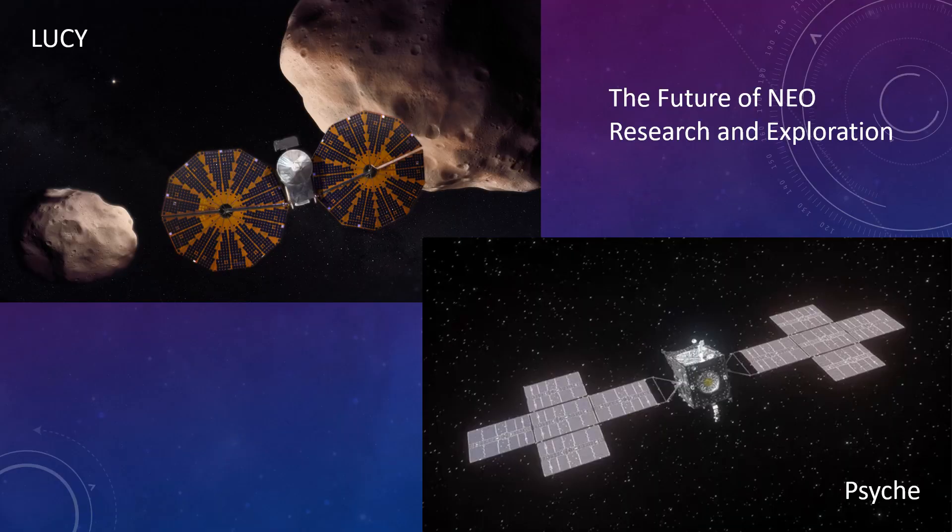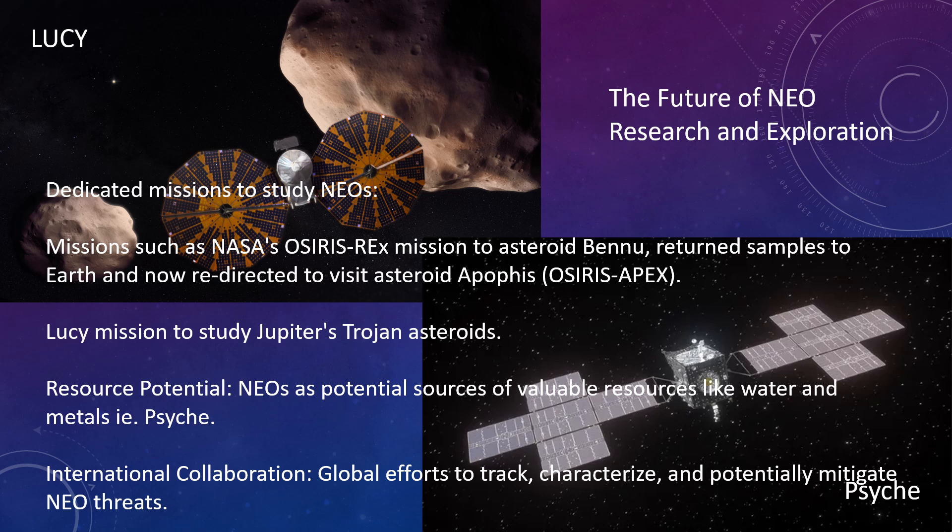The future of near-Earth object research and exploration. Dedicated missions include NASA's Osiris-Rex mission to asteroid Bennu, now redirected as Osiris Apex to visit asteroid Apophis, and the Lucy mission to study Jupiter's Trojan asteroids. Near-Earth objects also represent potential sources of valuable resources like water and metals — for example, asteroid Psyche. International collaboration involves global efforts to track, characterize, and potentially mitigate near-Earth object threats.